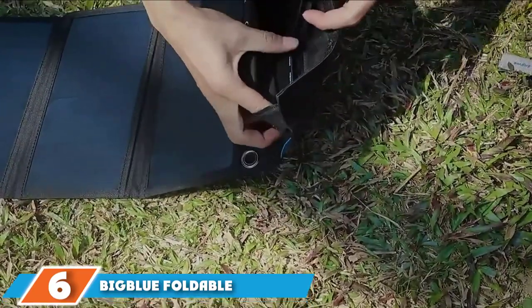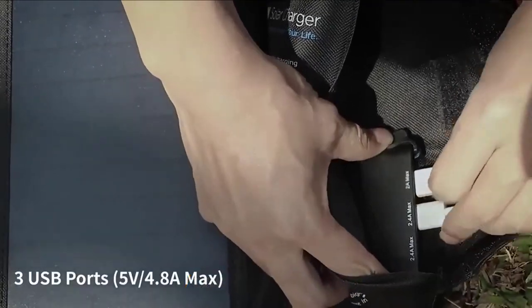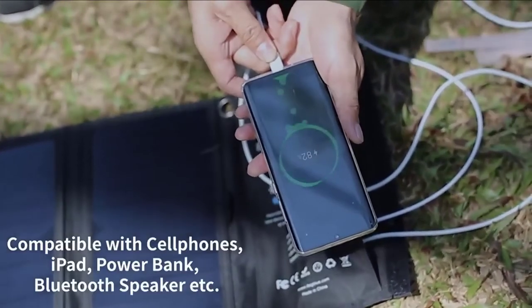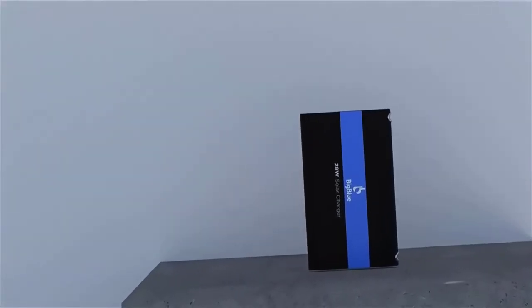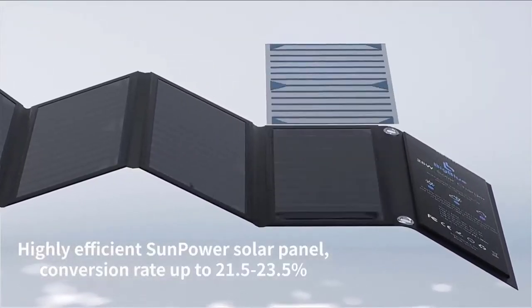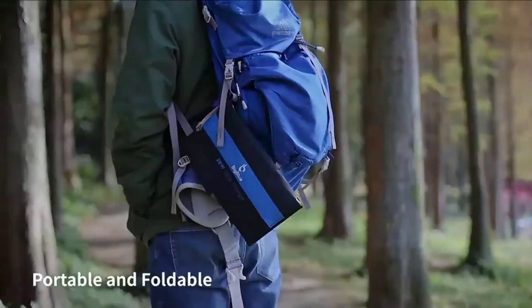The number six position is dominated by the BigBlue Foldable Solar Charger. This solar panel is designed to use its structure as a stand, letting you access solar energy from all different angles. When folded down for travel, it is less than a foot in size. The innovative design features three independent USB attachment points with a total output of 4.8 amps, allowing you to charge more than one device simultaneously. The panel also incorporates overcharge protection, and operating efficiently, you can get over 33 percent efficiency with these panels.